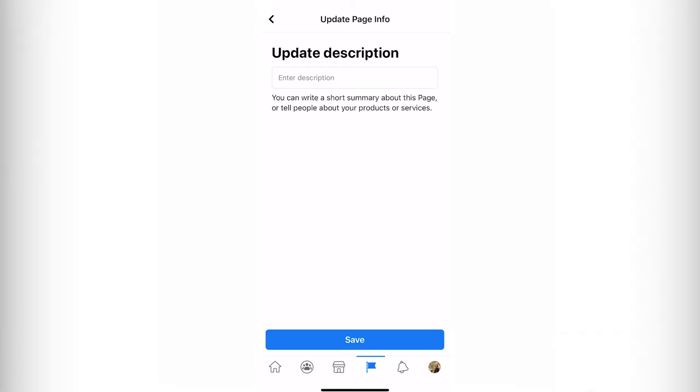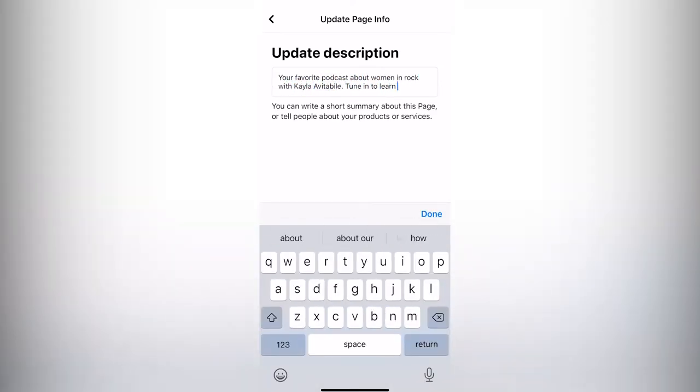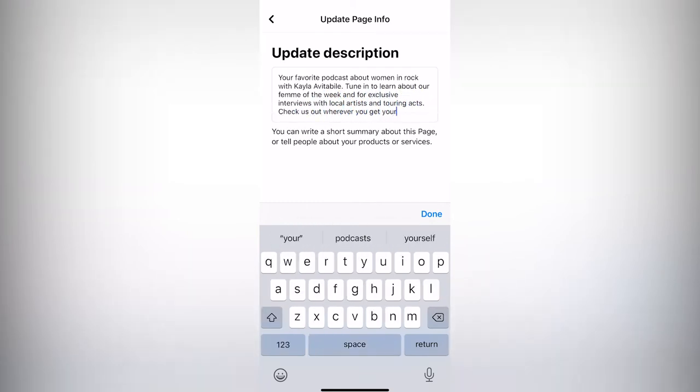Now you'll want to click on 'Description' and make one for your page. I'll type in something similar to my Instagram profile: 'Tune in to learn about our femme of the week and for exclusive interviews with local artists and touring acts. Check us out wherever you get your podcasts.'